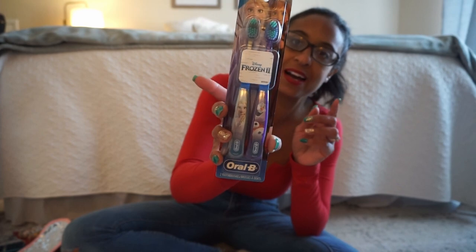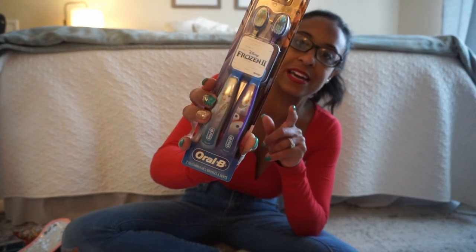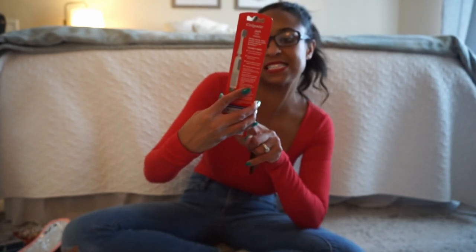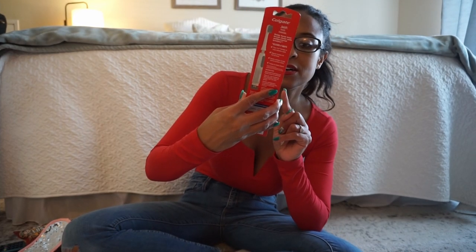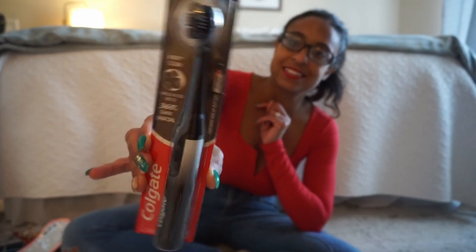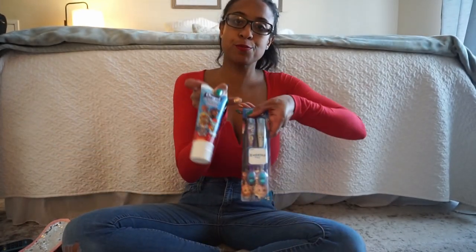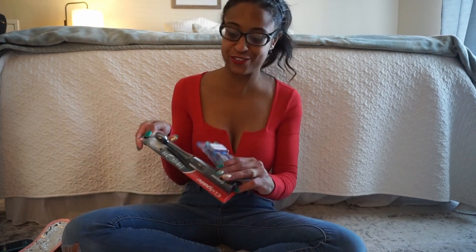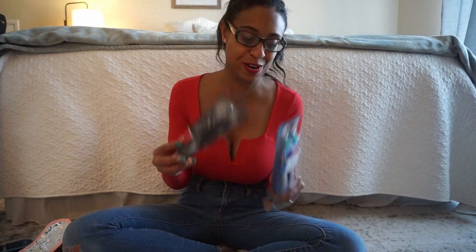I wanted to go super practical for these items. The first item — the kids needed new toothbrushes. For my daughter I picked up this two-pack of Elsa: one has Olaf and one has Elsa on it. For my son I picked up a new spin brush — this is the Sonic charcoal one. I'll also throw in toothpaste with hers, just a Paw Patrol one. My son has tons of toothpaste so he won't need any. Toothbrushes are the way to go for practical stocking ideas.